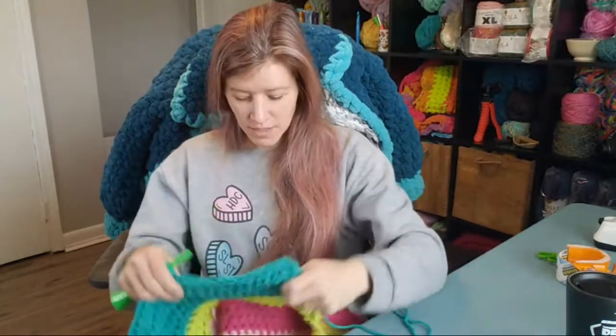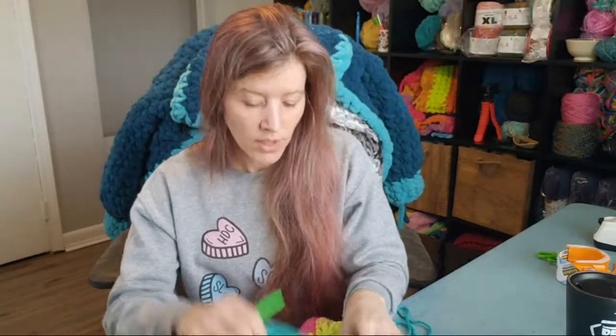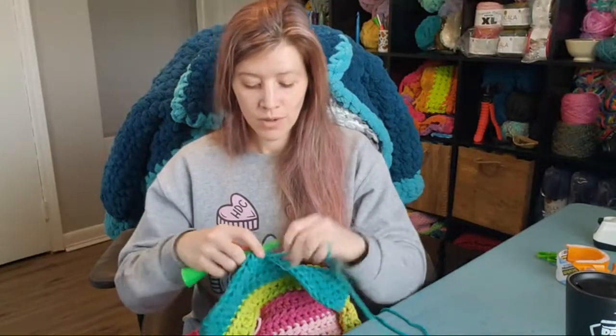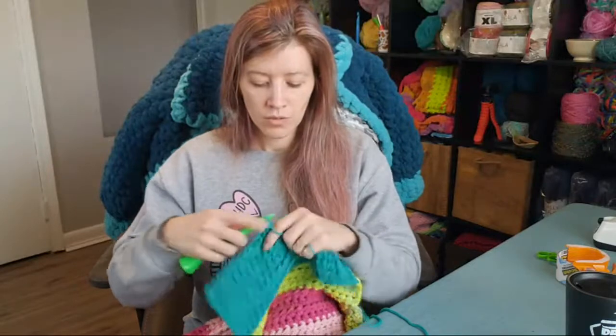Let's see how many rows I have — one, two, three, four, five, six, seven, eight, nine, ten, eleven, twelve. I have 12 rows. We are only 20 minutes in, so I have plenty of time to finish this hood.